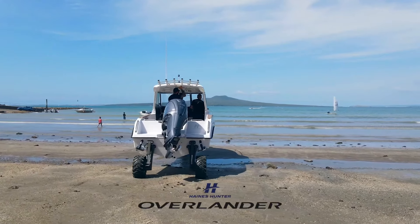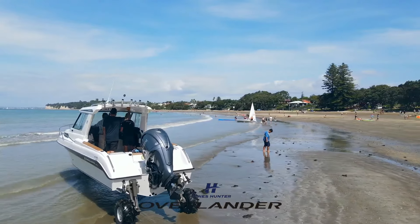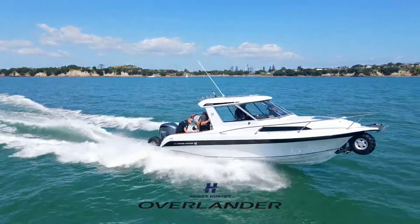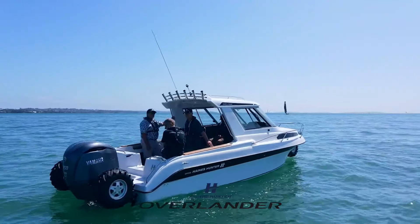Optional enhancements such as an enclosed head, freezer galley, and full-length V-berth add to its practicality. At 7.5 meters long with a 2.5-meter beam, it accommodates engines ranging from 250 to 350 horsepower. The OP-725 marries luxury with high performance, making it the ultimate all-terrain vessel.